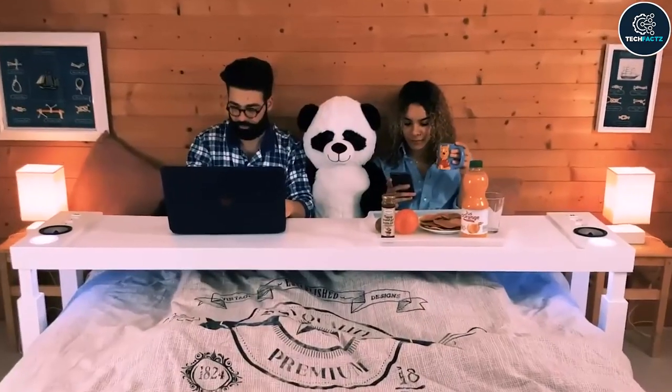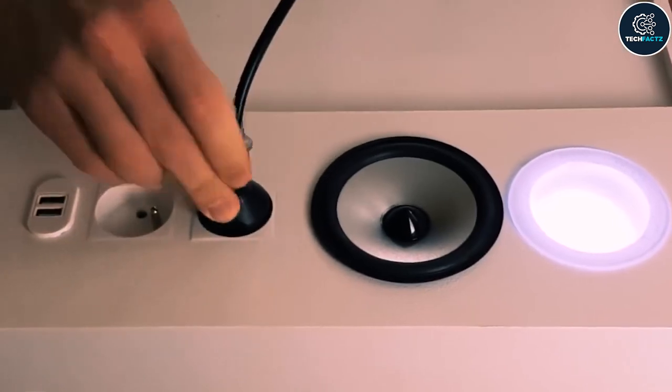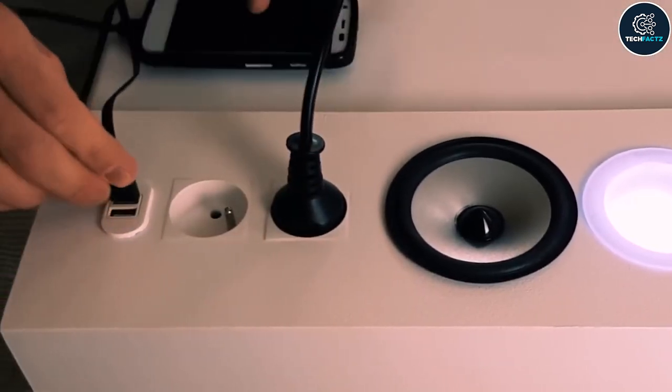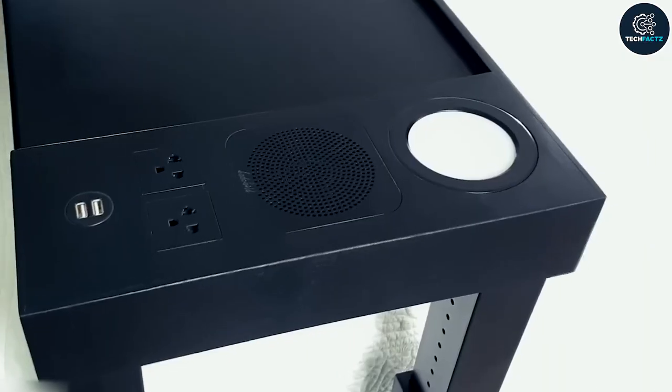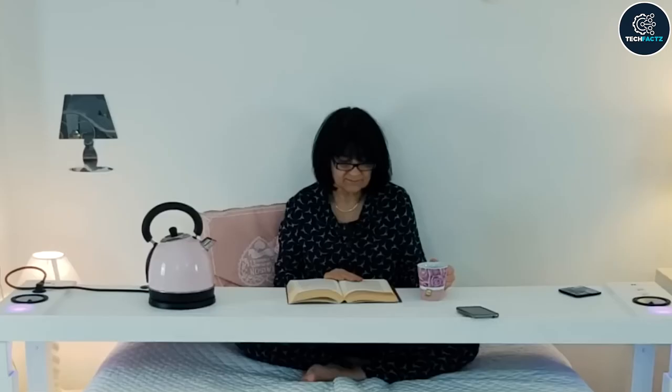There are outlets and USB ports available for charging purposes. Due to the two built-in speakers and programmable LED lighting that transforms the bed into a theater, it is also excellent for watching movies. Later you can turn it into a small table to have food in bed, and when it's time to move on you can roll it to the sofa or to the wall.